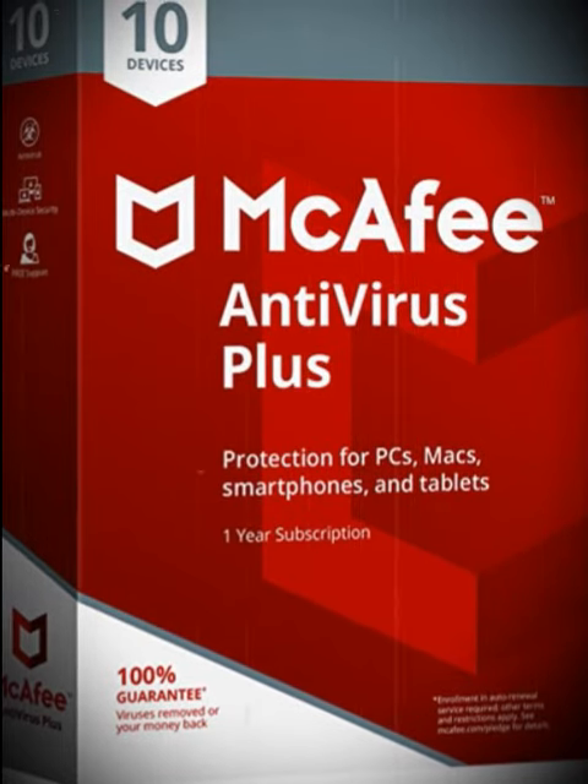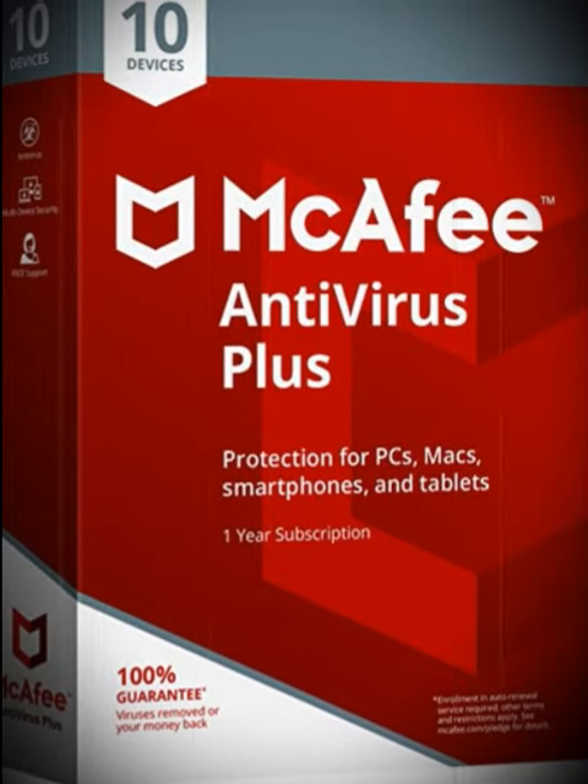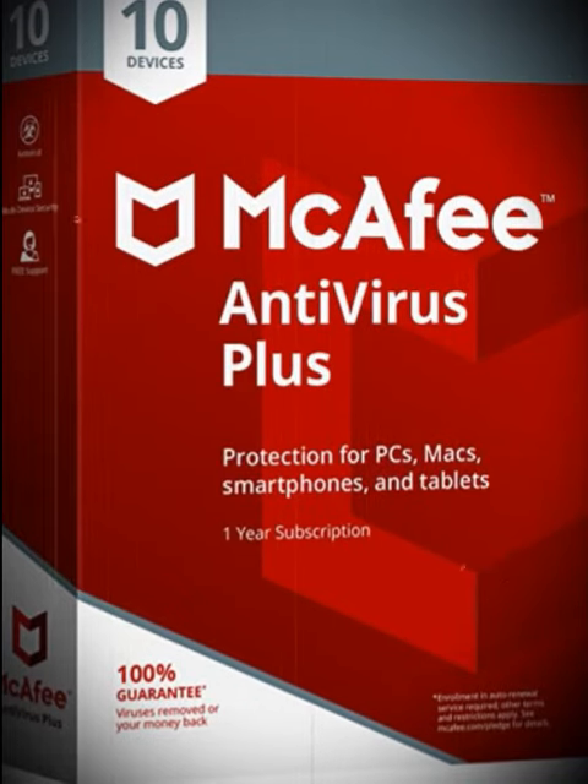Award-winning antivirus blocks viruses, malware, ransomware, spyware and unwanted programs. Keep your kids safe online with parental controls — block websites and search results, plus limit how much time they spend online.